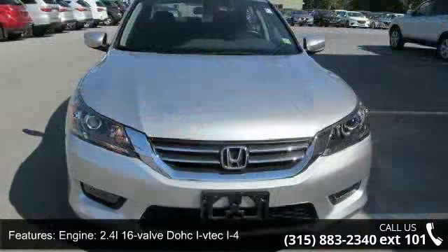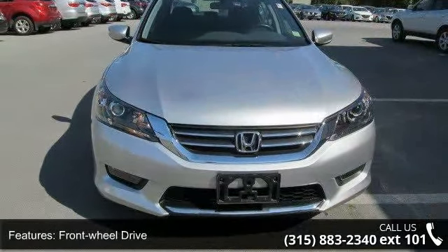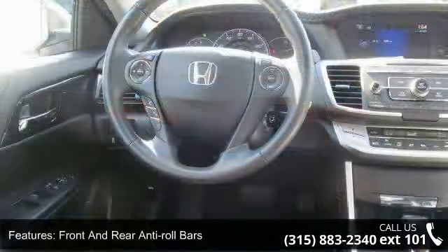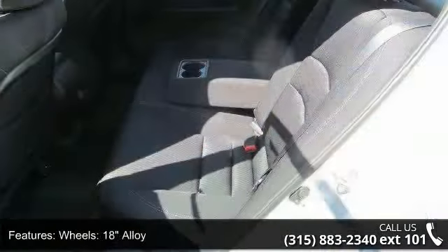Some of the top features included with this vehicle are: engine — 2.4L 16-valve DOHC i-VTEC I4, front wheel drive, front and rear anti-roll bars, electric power assist speed sensing steering, and 18-inch alloy wheels with a steel spare wheel.